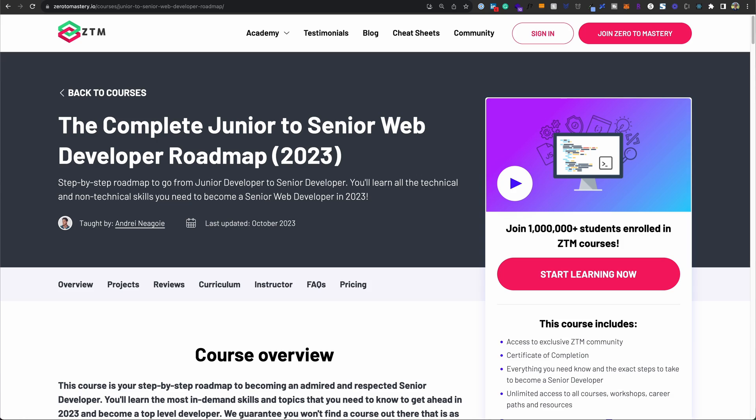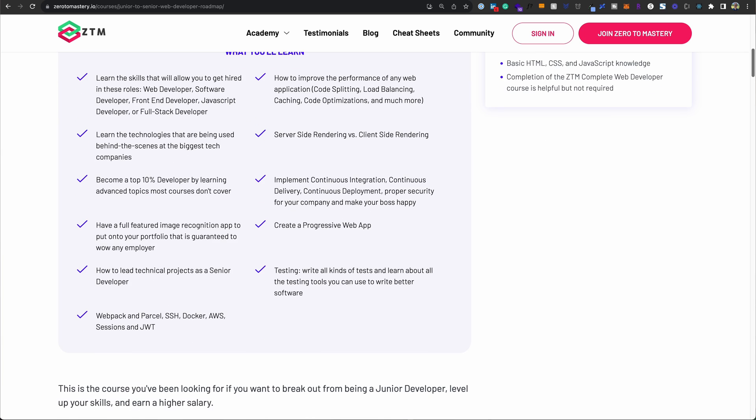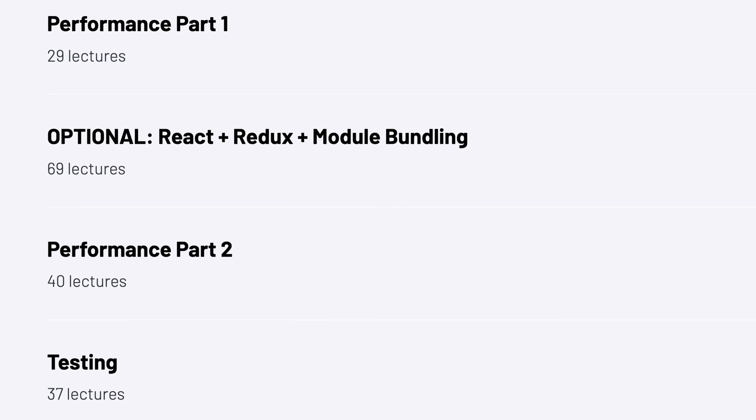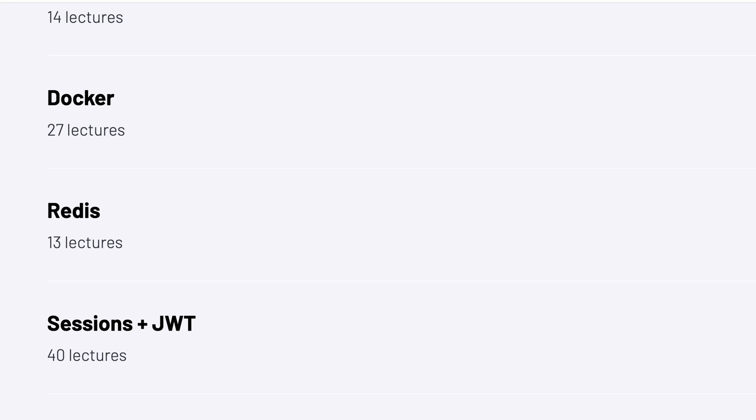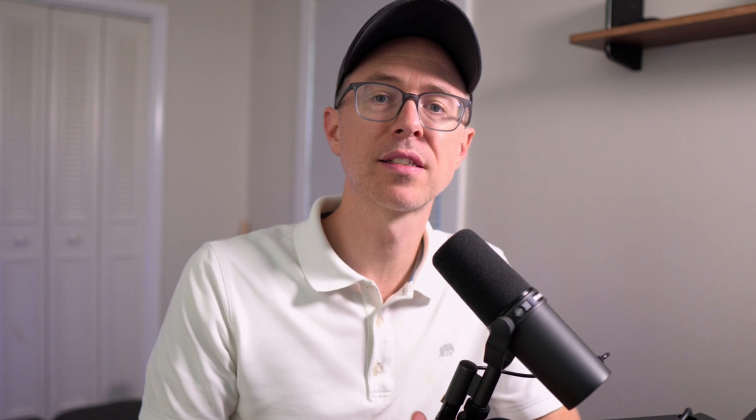There used to be a course on Udemy called the Complete Junior to Senior Web Developer Roadmap that I used to advocate for. It's since moved onto the author's website, zerotomastery.io, a site I really like and a course I still recommend. It covers SSH, performance, testing, TypeScript, security, code analysis, Docker, Redis, sessions and JWT, AWS, CI/CD, and things like that. It takes the programming world you live in and expands it to a greater understanding of the developer ecosystem.